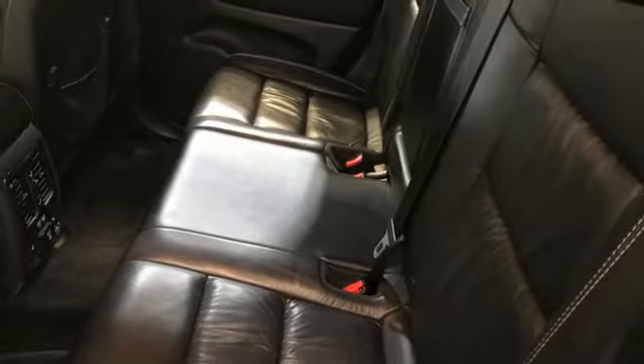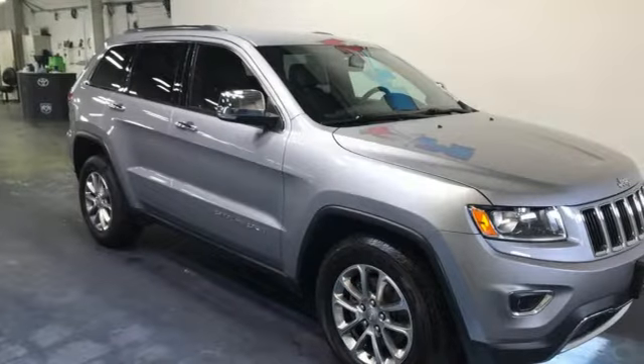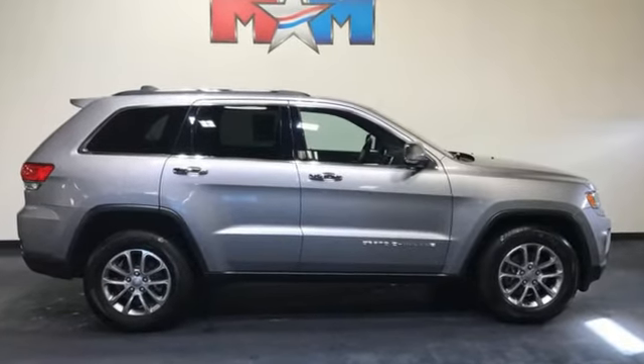The Car Connection highlights the 8-speed automatic transmission that boosts mileage in all powertrains. Journey anywhere in a Jeep. If you've been waiting for the perfect time for a test drive, the time is now. Experience it today.